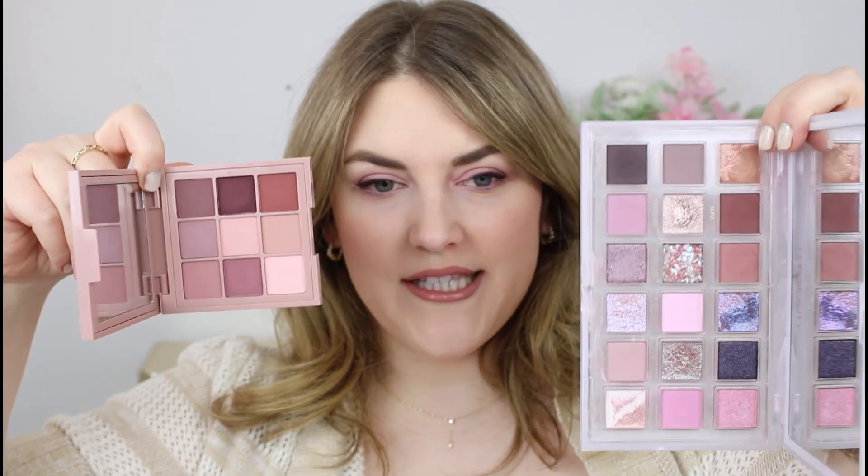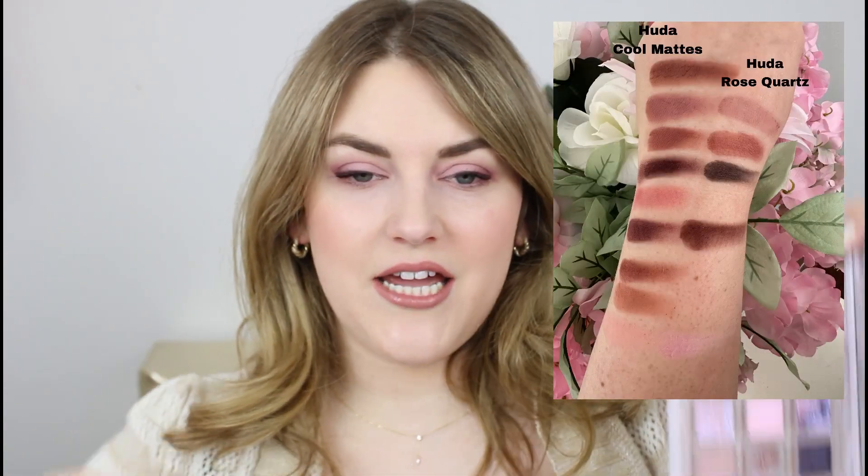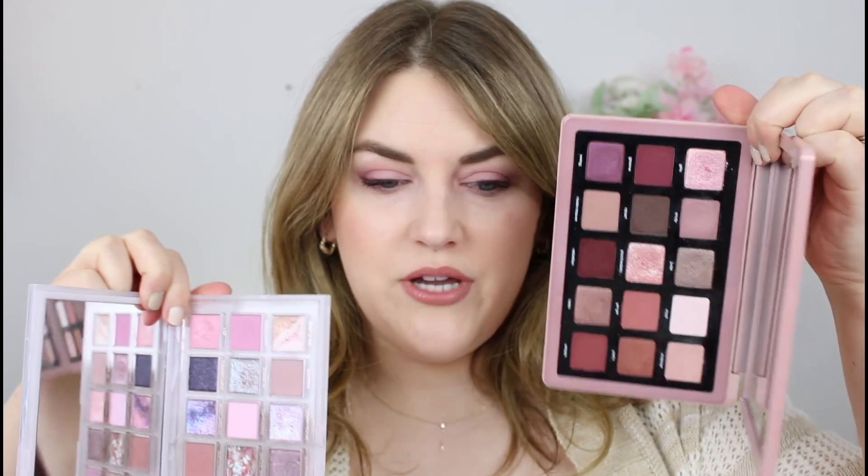The Rose Quartz does have that sort of baby pink shade, though it's a bit brighter and more vibrant. At the end of the day, if you create a look with it, you'll get a similar vibe. For that reason, I would say if you have Rose Quartz and the Natasha Denona Retro, you do not need the new Cool Matte Obsessions — you get the baby pink in there, plus essentially the same vibe as all of the mattes. If you have those two, you could probably pass on this one.